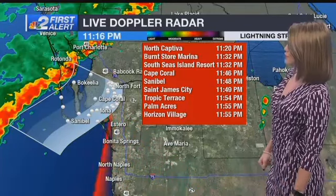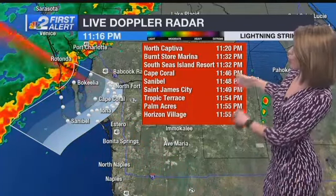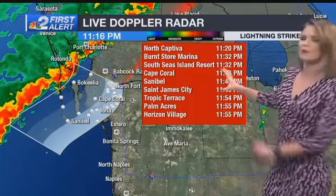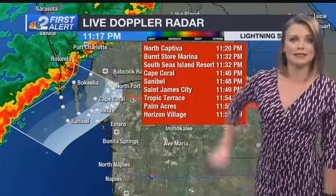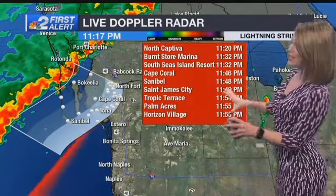So Burnstorm Arena at 11:32, also 11:32 at the Southeast Island Resort. Cape Coral, as this continues to hold together just about 14 minutes to midnight, and then eventually continuing to filter into parts of Lee County.